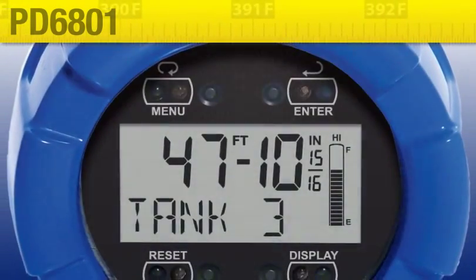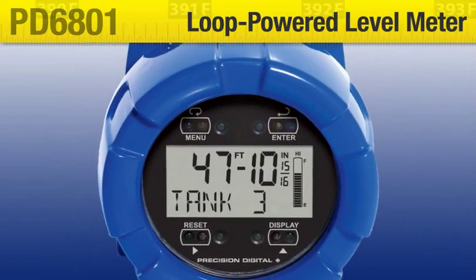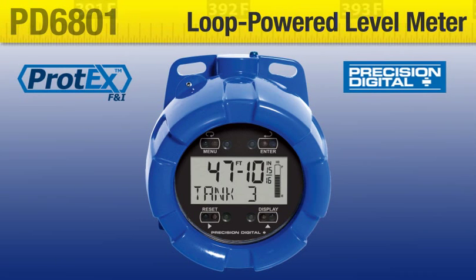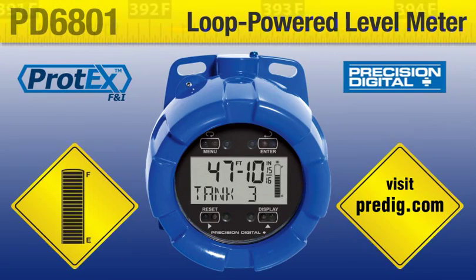The PD6801 Protex F&I loop-powered level meter is the perfect display for level transmitter applications. With just a glance, it conveys all your critical level information with an easy to comprehend display using units and formatting that anyone can understand.